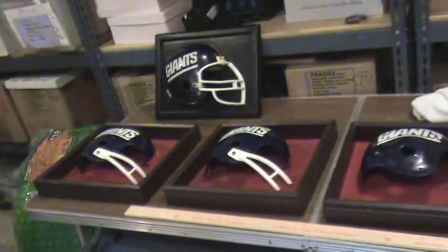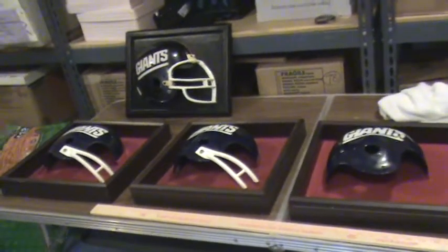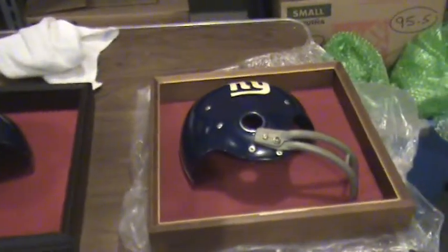Welcome back Giant fans. We're now on box number 136. In this box we have five items. They are New York Giant Helmets, actually half helmets, and they're in the category of wall art. There's the first one, the second, third, the fourth, and the fifth. We'll take a closer look.